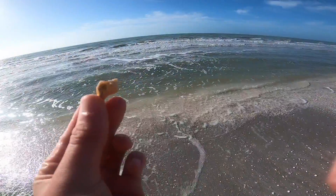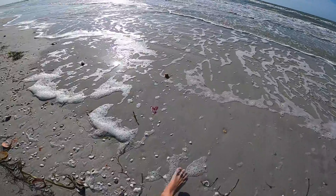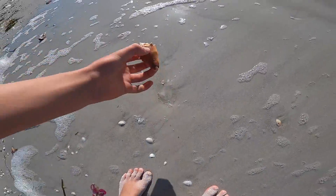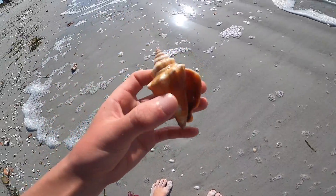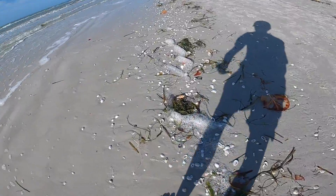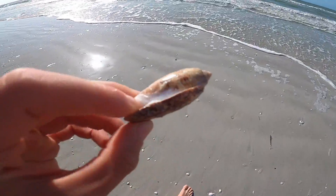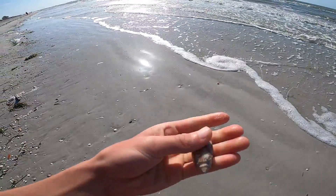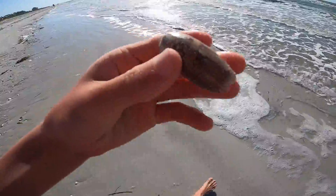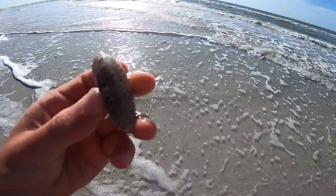Another little mini lightning whelk, poor little guy. Florida fighting conch — no one's in there, so we can keep that one. That's a nice one. Little olive — actually, that's not little, that is a big lettered olive. I was really excited about that one. That was a really good one. Kept that one, definitely.